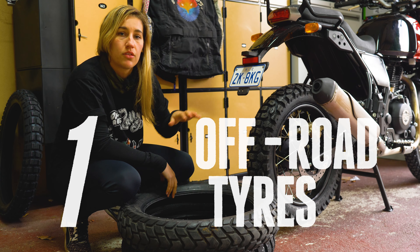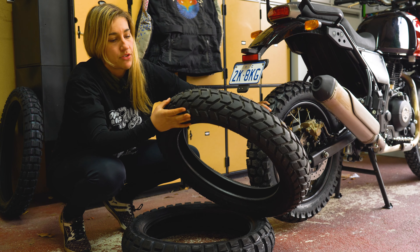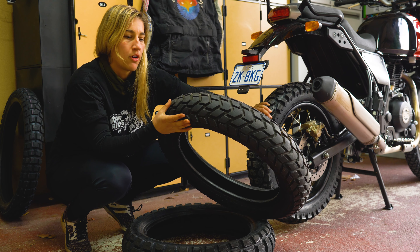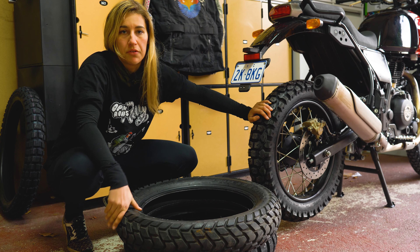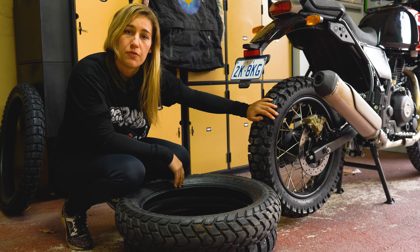The Royal Enfield Himalayan comes with standard Pirelli tires which have a tread that's pretty good for off-road, but probably not good enough for what I'm looking to do, so I'm going to upgrade to the Shinko 244s.